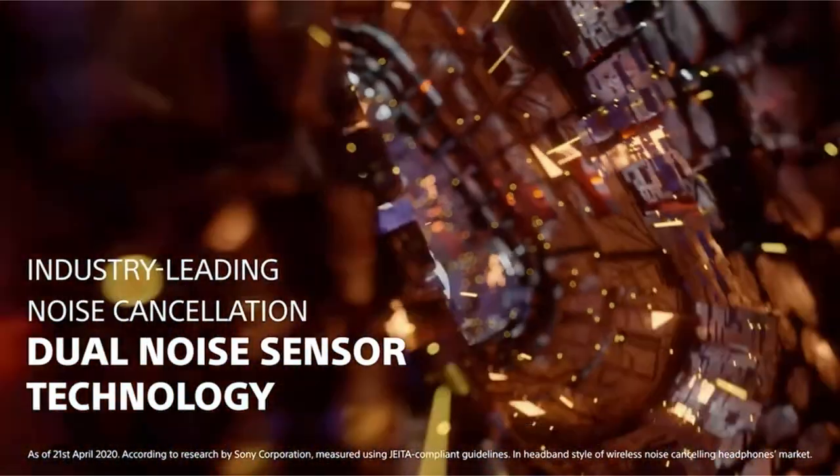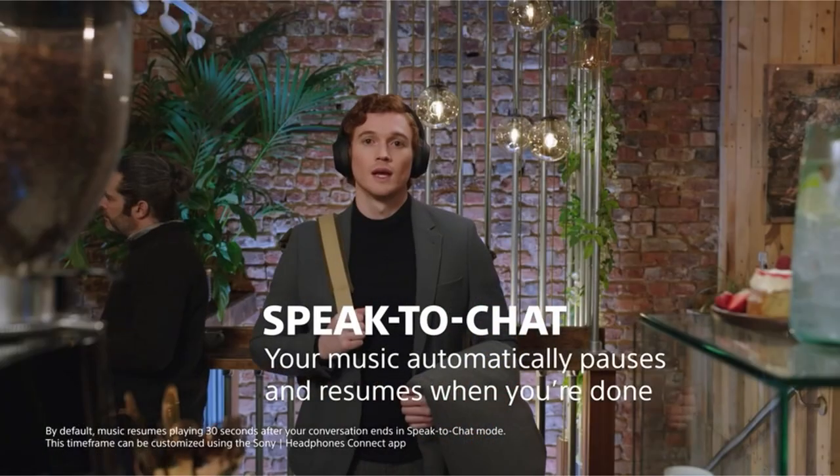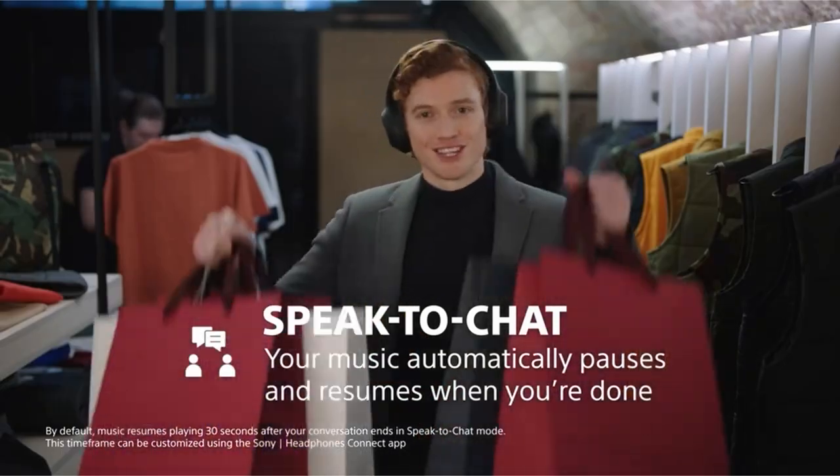The headphones include simple touch sensor controls for pausing, playing, skipping tracks, adjusting volume, activating voice assistance, and answering calls. They also include speak-to-chat technology, which automatically reduces the volume during conversations for ease. The headphones excel in call quality, with precise voice pickup and a wide frequency response range. Wear recognition, which pauses playback when the headphones are removed, seamless multi-device pairing, and adaptive sound control for a personalized listening experience are all included.